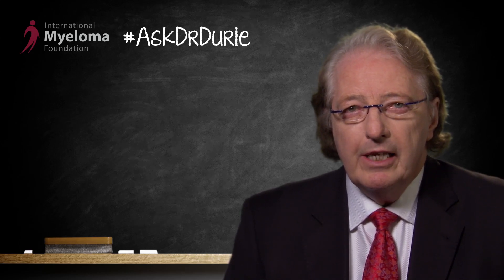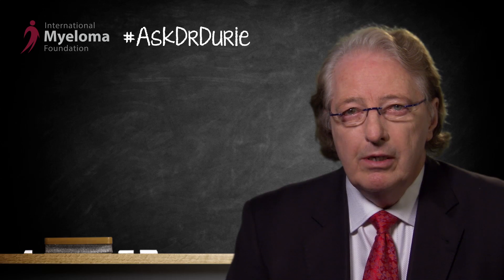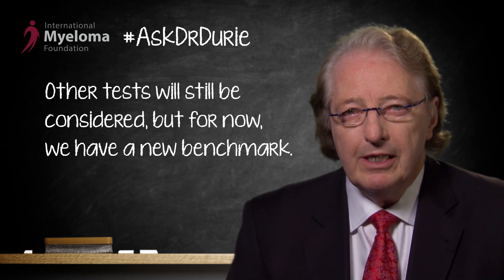This is a big step forward. This is not to say that we are setting aside all other tests — we continue to need to compare it with a molecular method for testing the marrow, and we need to continue to look at other types of tests, including blood tests, scanning tests, and other methods. But for now, we have a benchmark, and this new benchmark is this new FLOW technique.